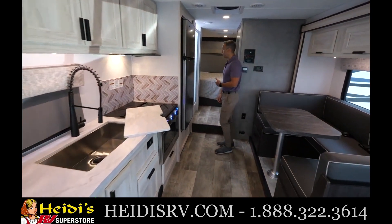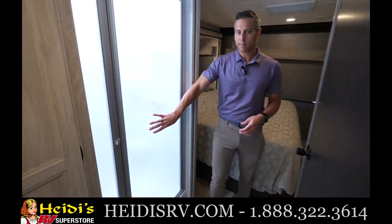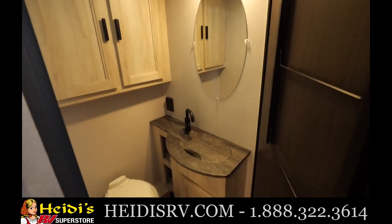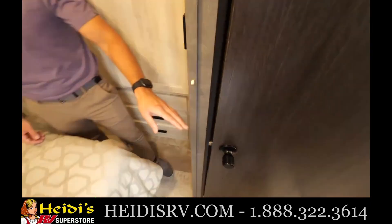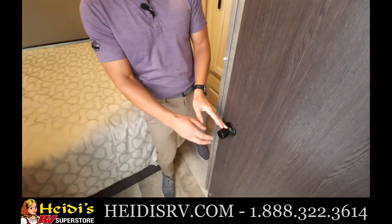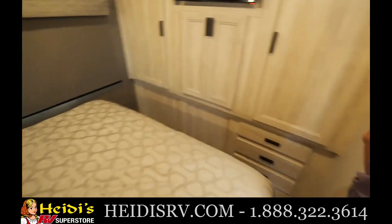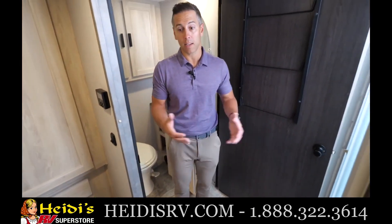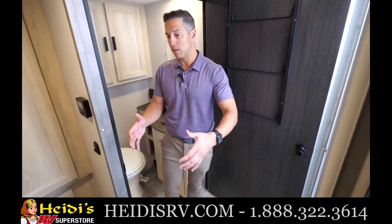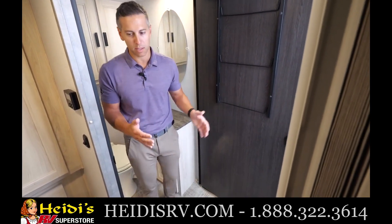Moving into the bathroom — this is a split bathroom design. You have your shower on one side, and on the other side your sink and toilet. This door opens all the way to shut the front of the motorhome off from the back. You can also close the accordion door to suction it off and make it one large space.